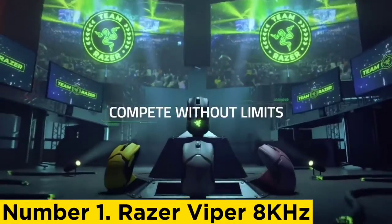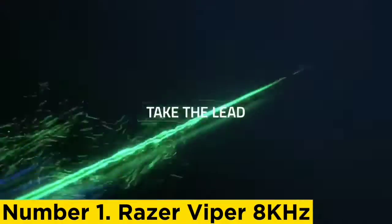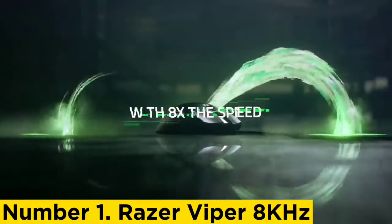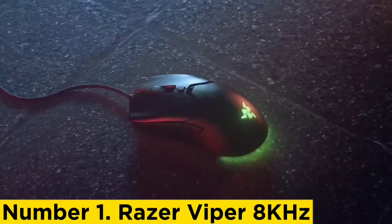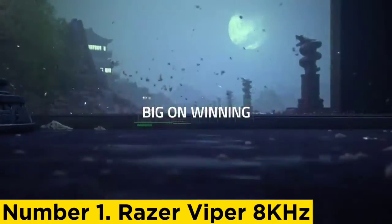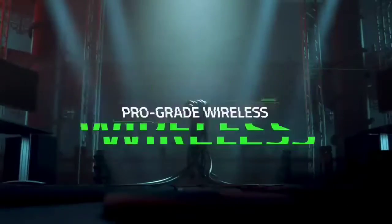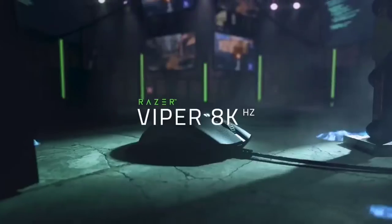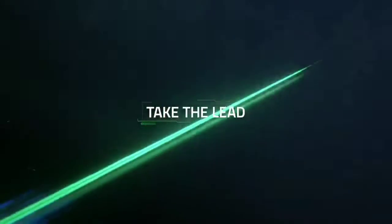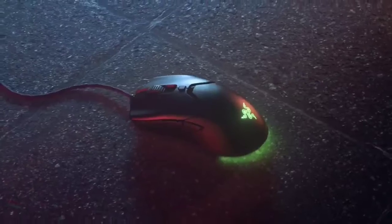Number 1: Razer Viper 8KHz. The Razer Viper 8KHz is a different beast altogether compared to its siblings. The mouse is wired only, but pushes boundaries with an astonishing 8,000Hz polling rate. Razer claims that their HyperPolling technology makes the device up to 8x faster than the best gaming mice available. This level of performance could define the next generation of FPS mice, making a massive difference on a high refresh rate display. The Razer Viper 8KHz is an ambidextrous mouse suitable for most grip styles, and also doubles as one of the most accurate on the market with eight programmable buttons.